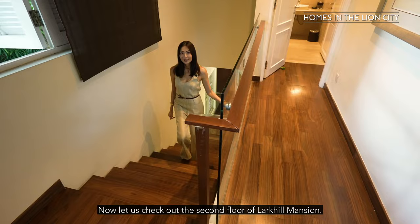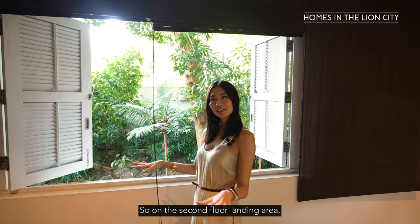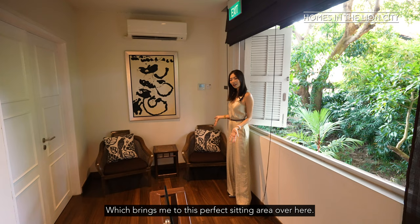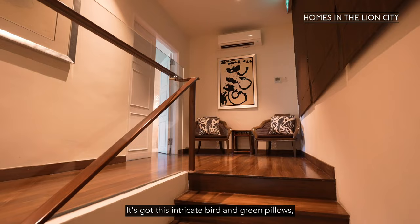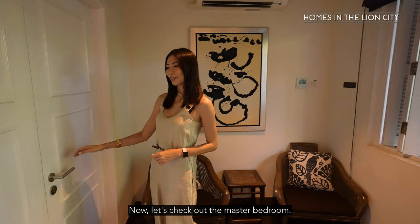Now let us check out the second floor of Lakyo Mansion. As with the theme of the house, we have many French windows and French doors that line the perimeter of the house. On the second floor landing area we've got these beautiful French windows that open out into the lush greenery, really inviting the greenery into the house. Which brings me to this perfect sitting area over here — it's got intricate bird and green pillows, perfect for you and your partner to enjoy a wind-down or a glass of tea at the end of the night.